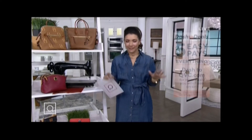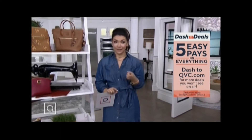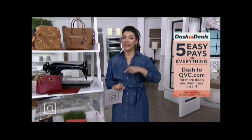Welcome back in to QVC. I'm Ali Carr. I hope you have your running shoes on because we're dashing for the deals. You do not have to wait until Black Friday — we are giving you our best prices right now so you can get ahead of the game. We've got five easy payments on virtually everything on air and on QVC.com, plus special sale prices you'll see this very hour.